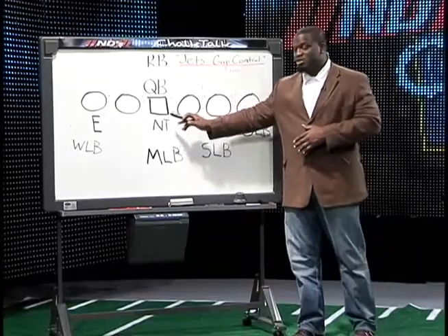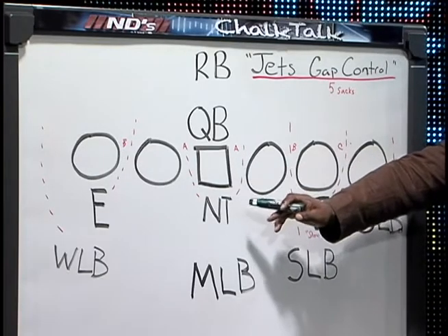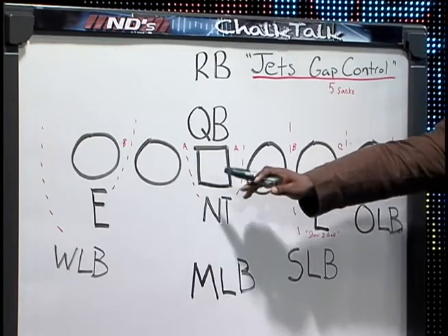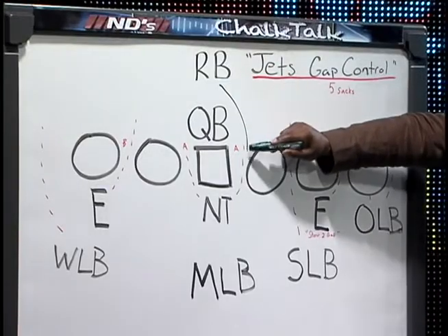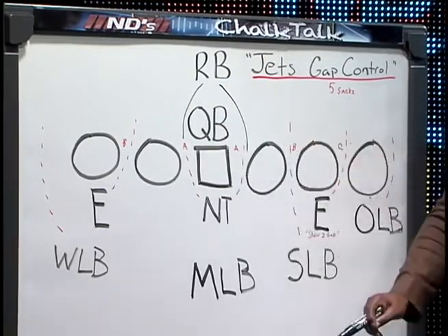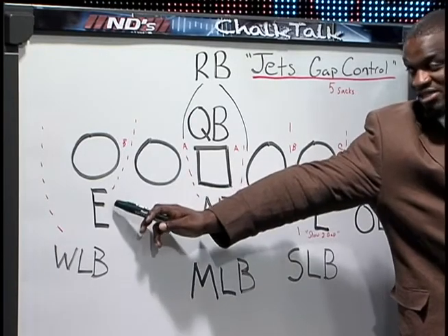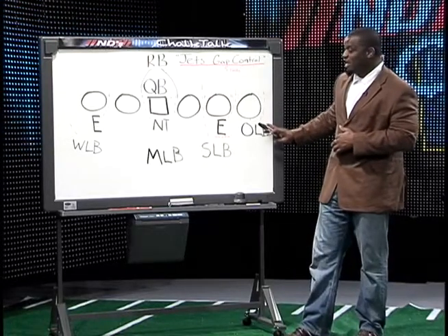This nose tackle did a very good job actually playing two gap. He lined up on the center a lot of the time and was responsible for both A gaps. When I say you're responsible for a gap, that means the running back can't get yards in your gap — and he did a good job defending the A gaps. The weak side defensive end and weak side linebacker played the same technique you saw on the strong side.